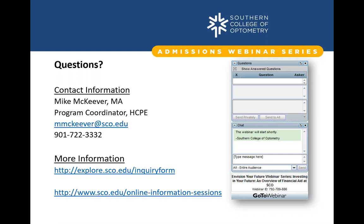Thank you so much for sharing your time and expertise today, Mr. McKeever. We hope all of you have found it very helpful as you consider your professional future in optometry. Our next webinar session will be in January 2021, focusing on SCO student resources, financial aid, and preparing to take the OAT. Please keep your eyes open for the invitation, and remember you can view this and previous webinars on our webpage. Stay well and have a great day!